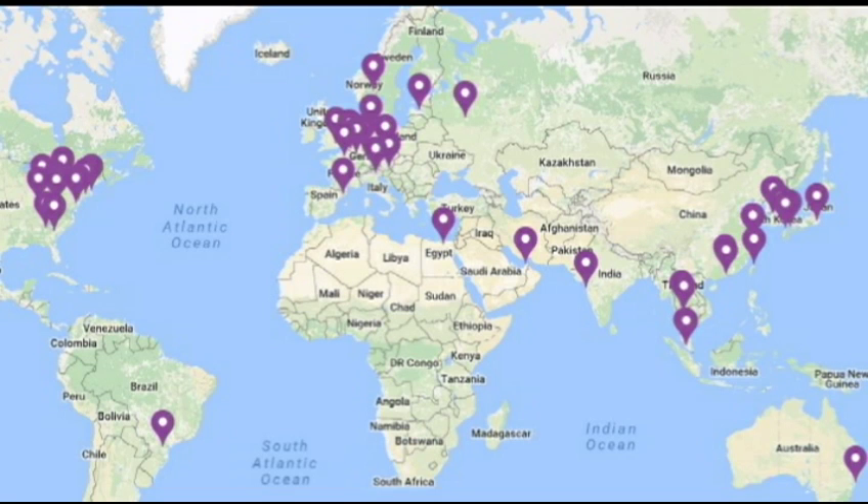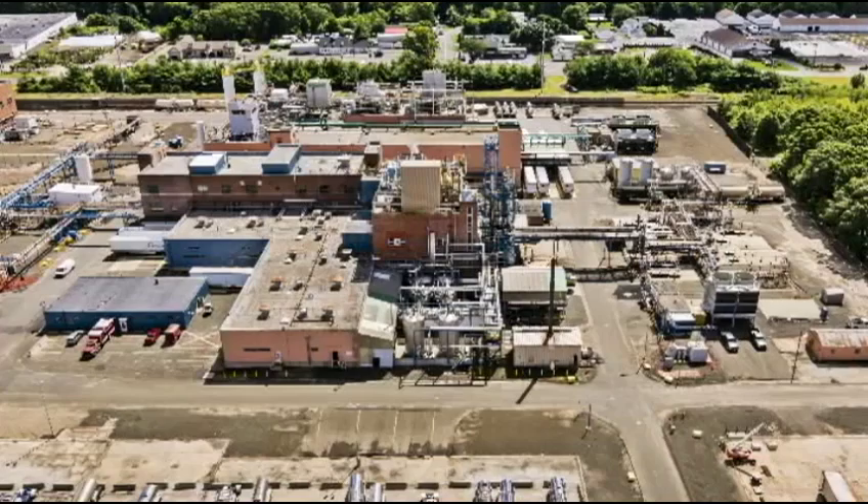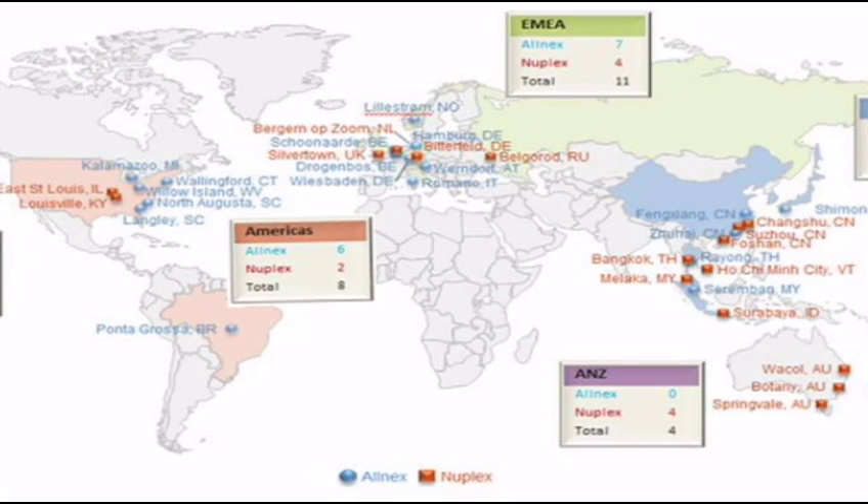We'll have seven plants in the U.S., previously five. Much of the growth will be in Asia, where Nuplex was mostly centered. This is going to also potentially bring new opportunities to the Wallingford site as it opens up different markets and brings new technology into the organization. We're really excited about the potential this is going to bring for the site to continue to grow and become a bigger player in the coating resins business.